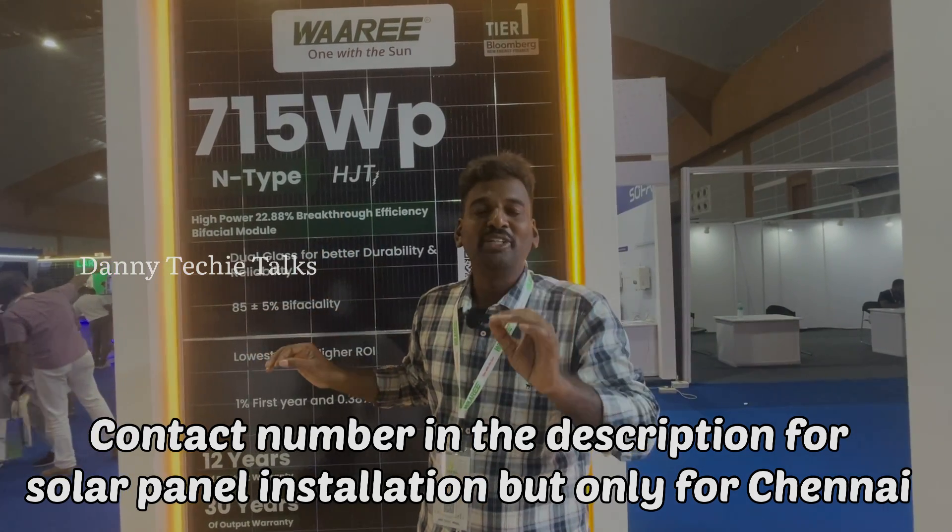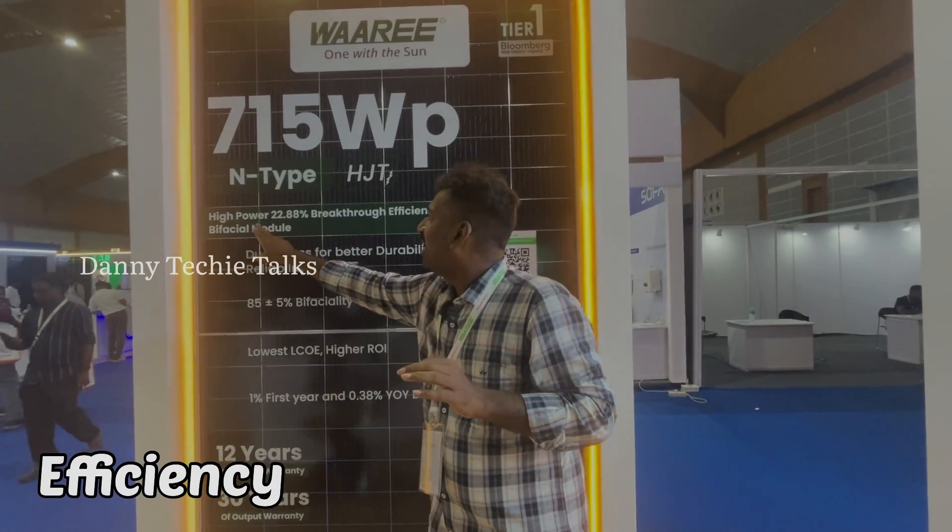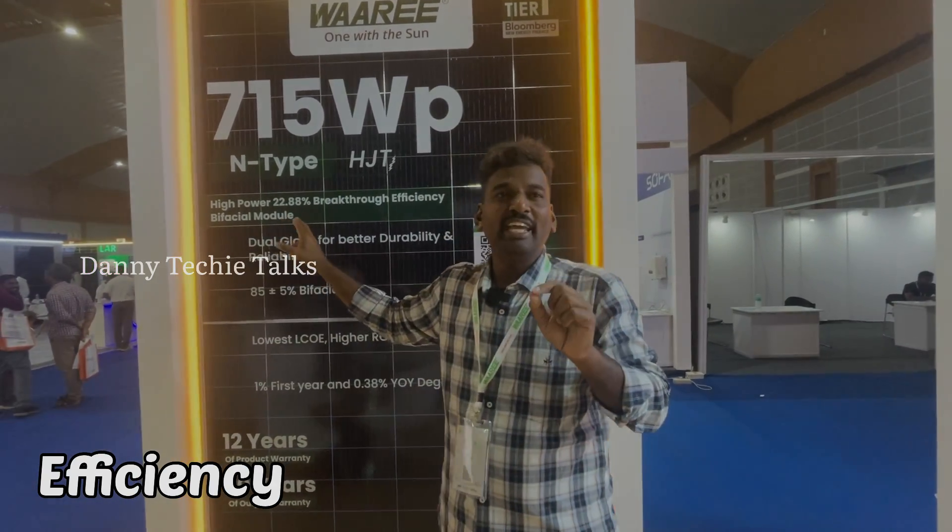Waaree is the first company to introduce Heterojunction Technology in India, though not the first in the world. That is why it achieves high power with 22.8% efficiency.